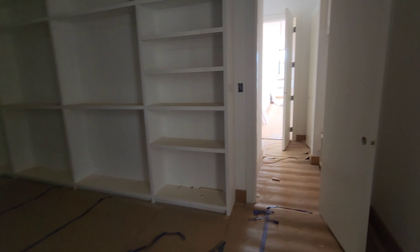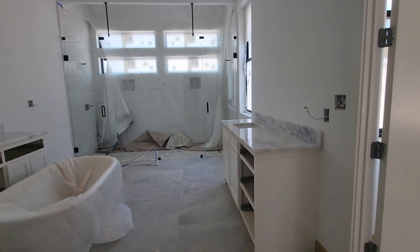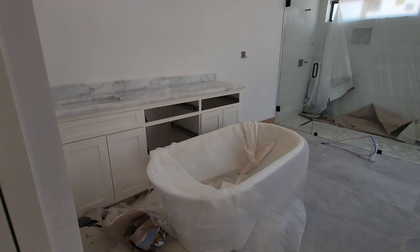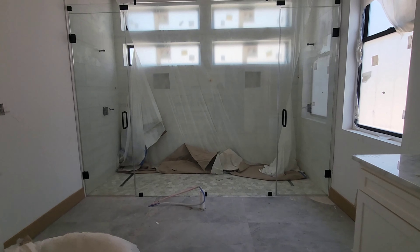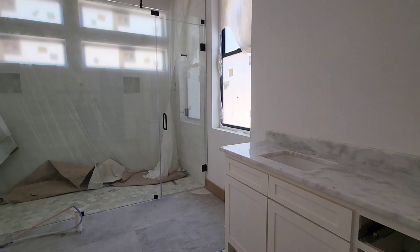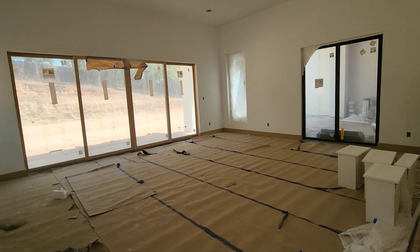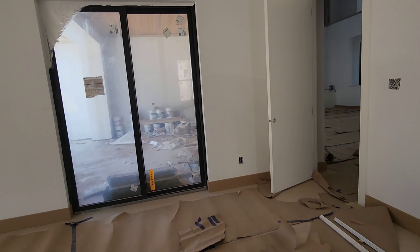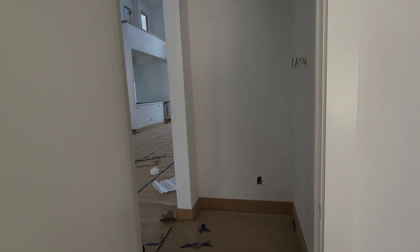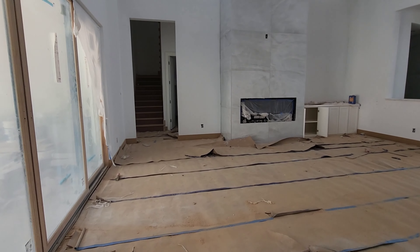The walk-in closet has access to the hallway that leads to the garage. Now that bathtub in the middle of the floor will be right there where that pipe is, so that will be moved. And there's a very large shower.